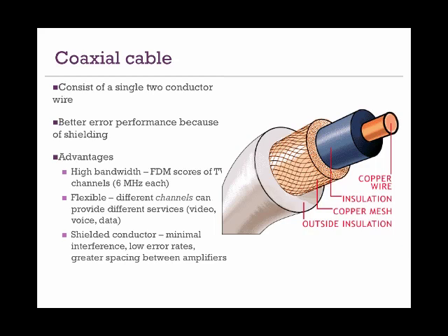The advancement that came over copper wires in the realm of wired connections was the coaxial cable. It is still a copper wire but in a better shield. With two insulating armors or shields and thicker single two-conductor wires, it gives better air performance and higher capacity.